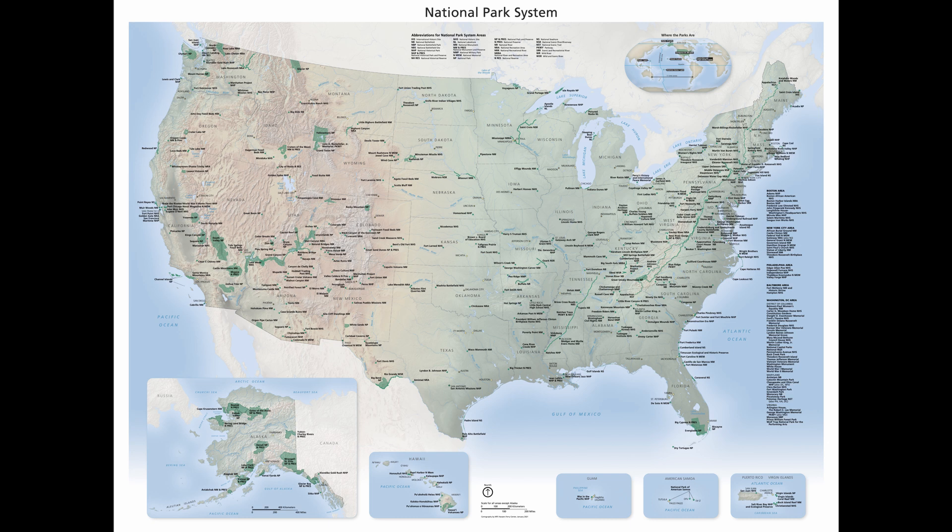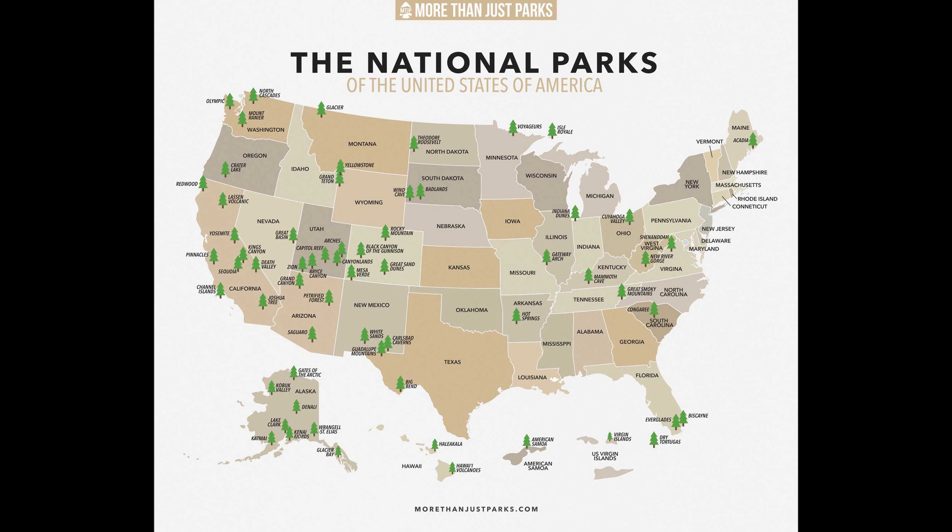The National Park Service administers hundreds of units, but only 63 are considered fully-fledged national parks. When I use the term in this video, I'm referring to these 63, not everything in the entire National Park Service system.